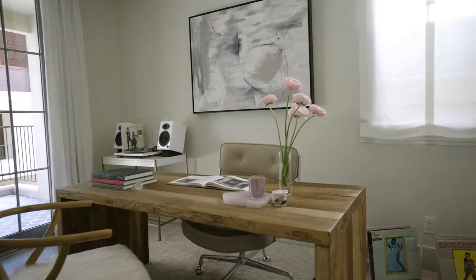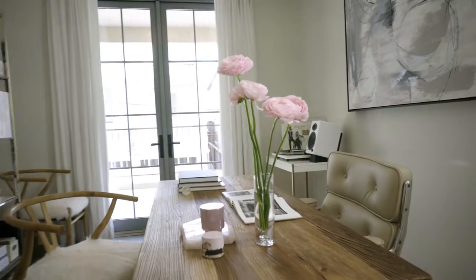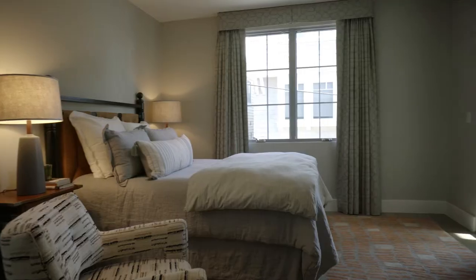And then we come into this great office. If you didn't need an office and you're looking for a baby room or an extra bedroom, you could definitely make this room into something else. But it makes a really great office with the patio off to the side. It flows all the way in, so it's almost like a wing of the house.